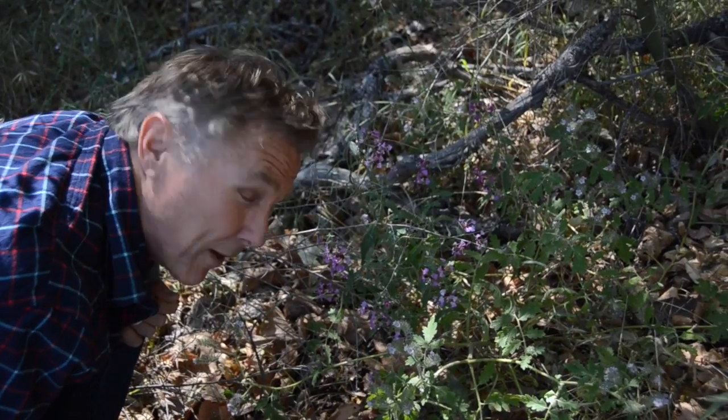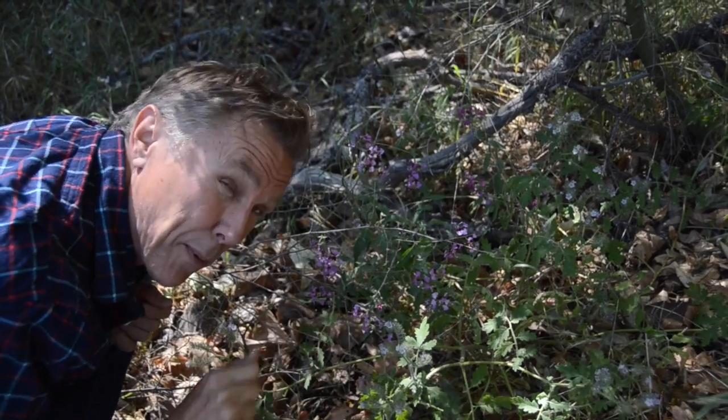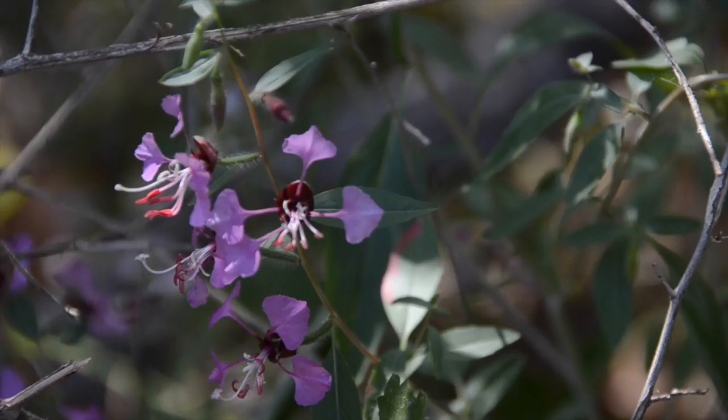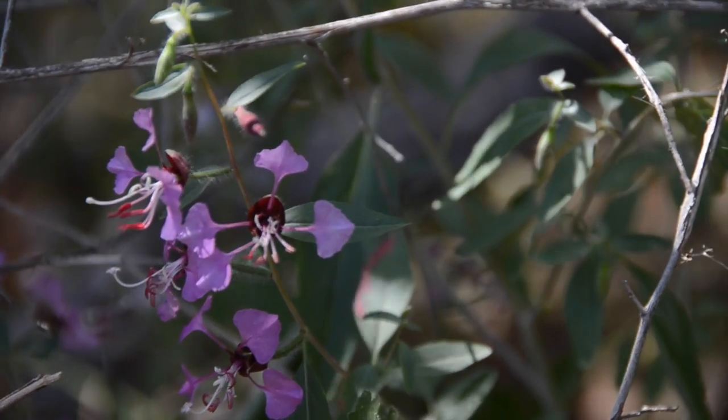Here we have two more really beautiful wildflowers that you see in the chaparral. Caterpillar phacelia, which actually looks like little caterpillars. And then we have clarkia, which has some really, really beautiful little petals that come out of the central part of the flower.